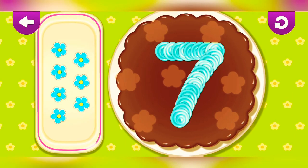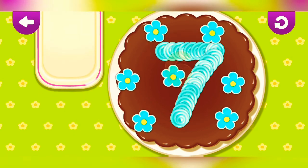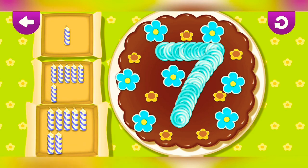Seven. One, two, three, four, five, six, seven. Very good.